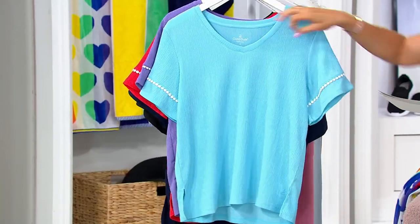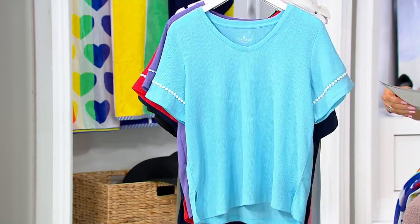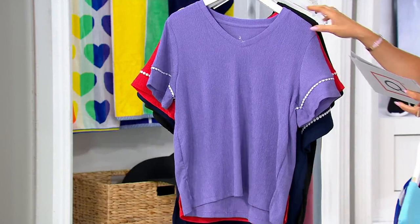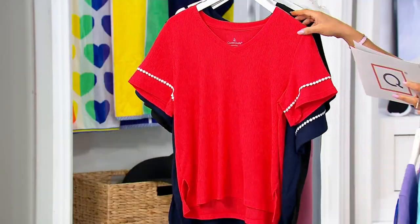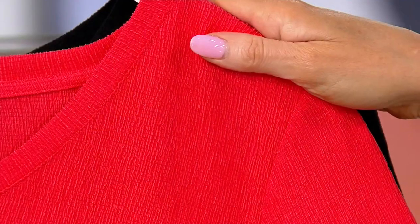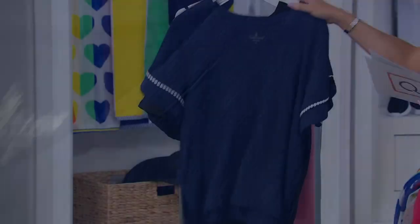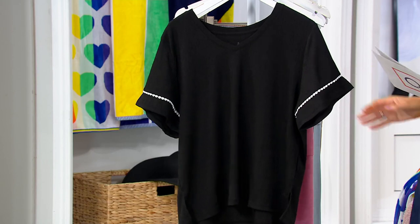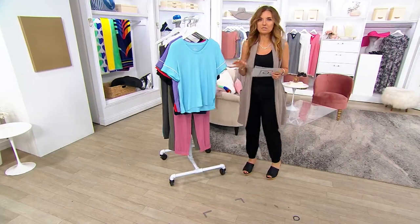This is the crepe knit — stretchy, soft, gauzy but not sheer v-neck top with an astounding under-$18 price tag. This is your light blue. Carrie's changing into the iris purple. That's cute! Watermelon red, Oxford navy, and finally the black. It's A586201. This is a really deceptive one when it comes to price and what you're getting.